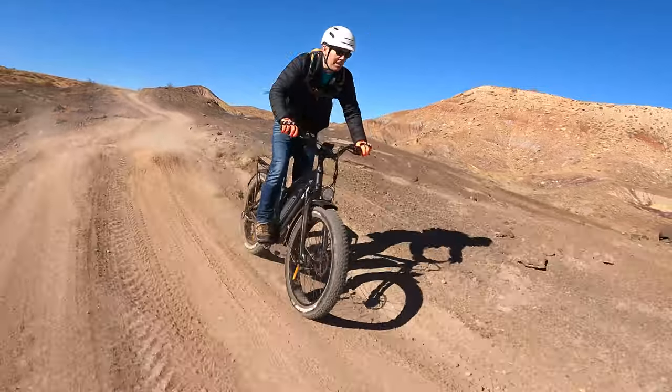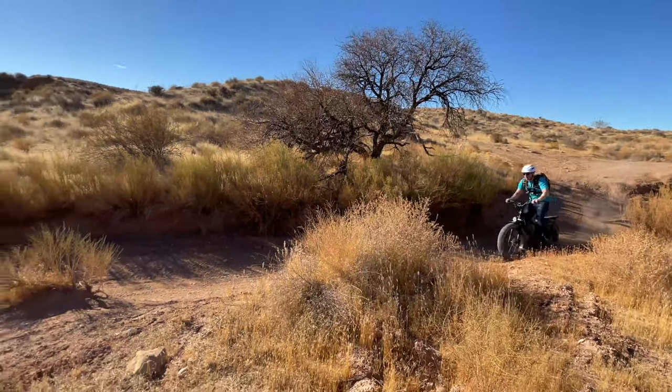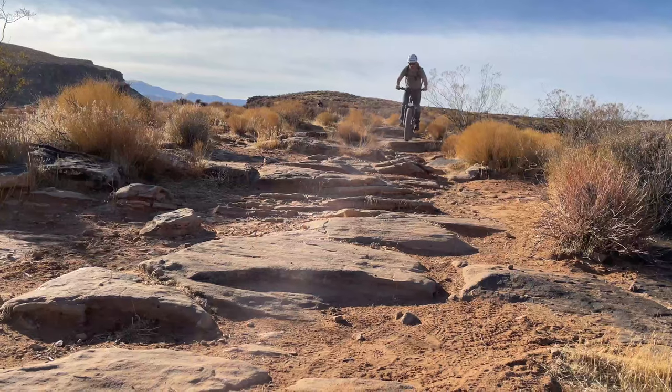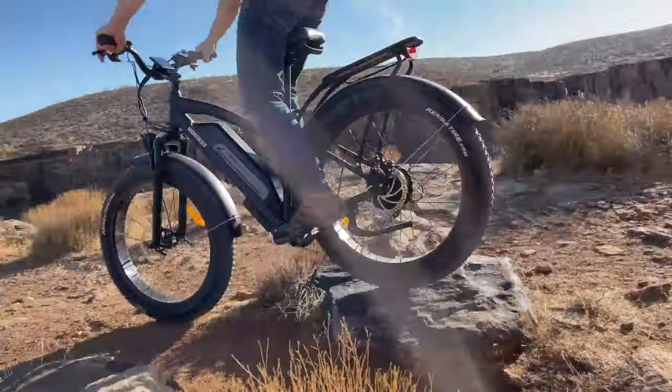I'm 180 pounds and the bike's weight limit is 350, so the range is going to change quite a bit depending on terrain type, pedal assist level, and your weight. I will say this bike is definitely built for green and blue trails. The black section I hit, I had to get off a few times and use the walk assist mode — it's just a lot of weight for really bumpy terrain and hard to maneuver through.